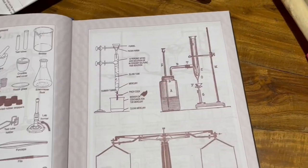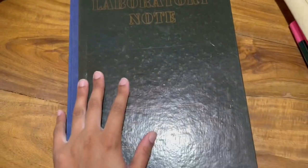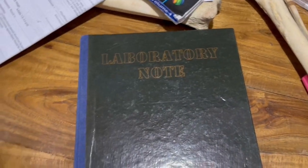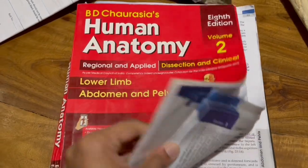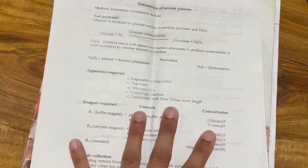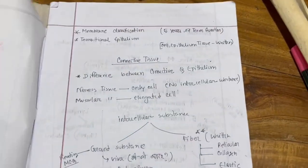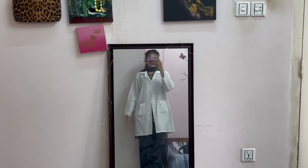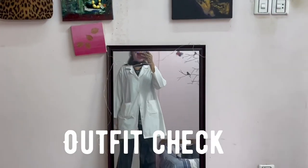Hey guys, it's morning now and I'm just getting ready. Today there's a biochem practical class, so I'm going to take this practical book with me. Also, they told us that today we have an item for anatomy, so that's why I'm taking this BD. Got to take the practical sheet also. And that's my outfit for today.